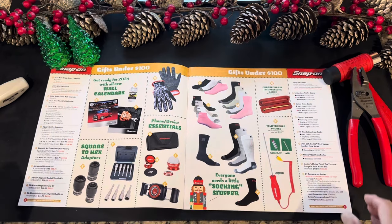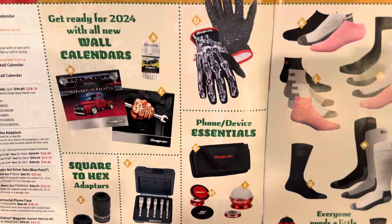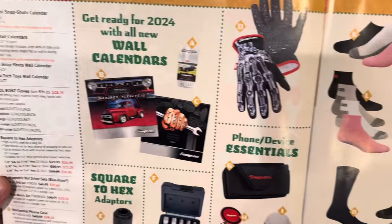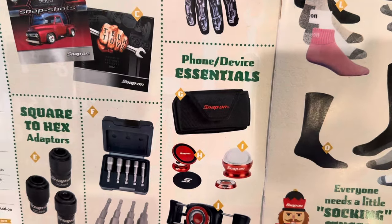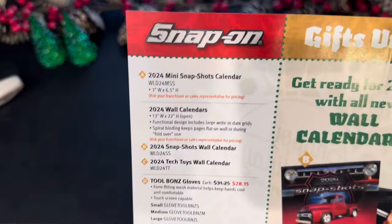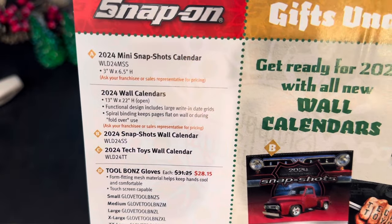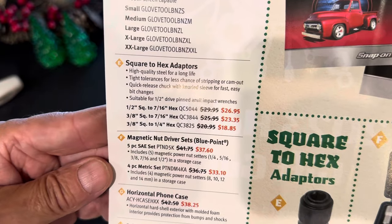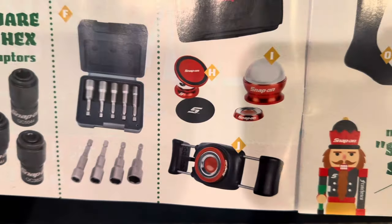Cracking into the flyer on page two, these are gifts under $100. They've got calendars — and if you remember in the November flyer they were selling the calendars, now they're telling you to consult your local dealer. They are usually always free as promos from your dealers. Ask your franchisee or sales rep for pricing. Also on this page: gloves, square hex adapters — great price on those, the three-eighths quarter inch is a great unit — and phone cases, phone accessories, and phone mounts.